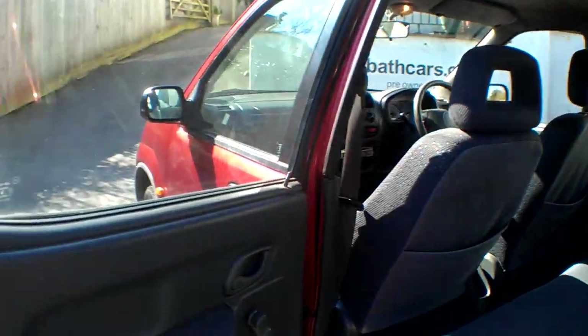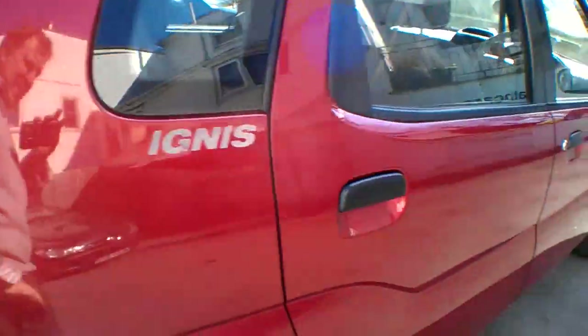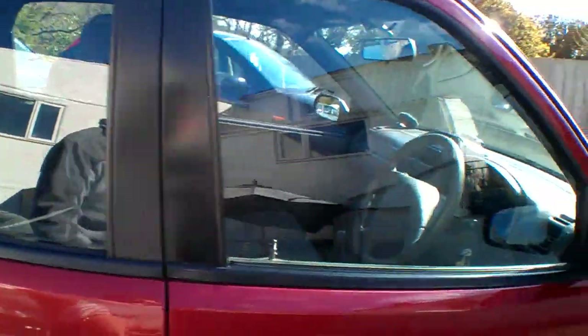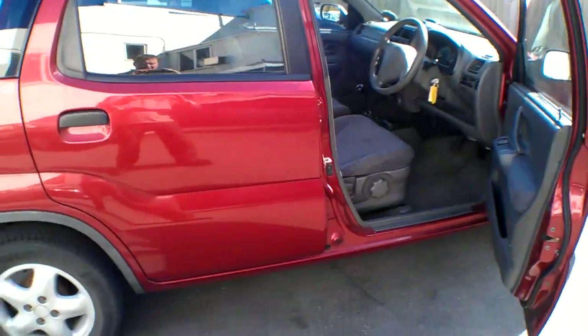All around there are map pockets in the back. Overall it's a pretty clean little car — just the odd little dimple dent here and there, nothing really of anything to speak of. Let's cut to the inside.